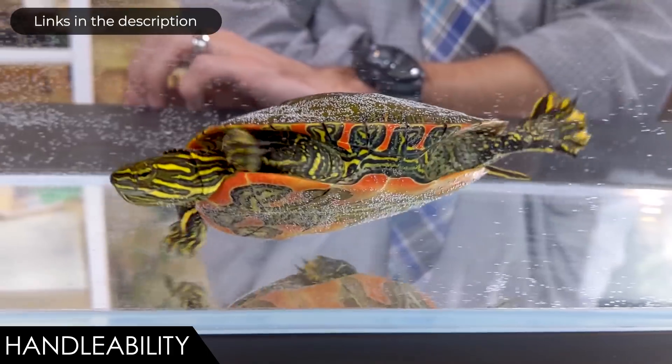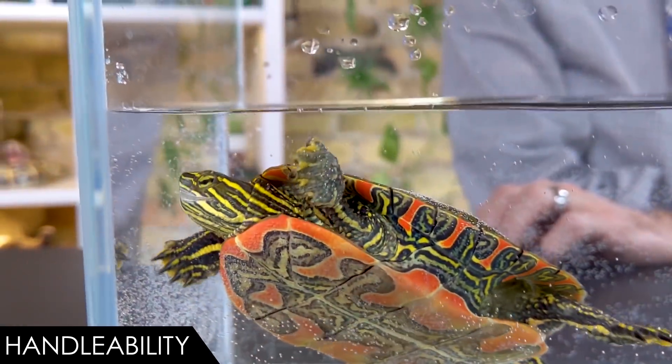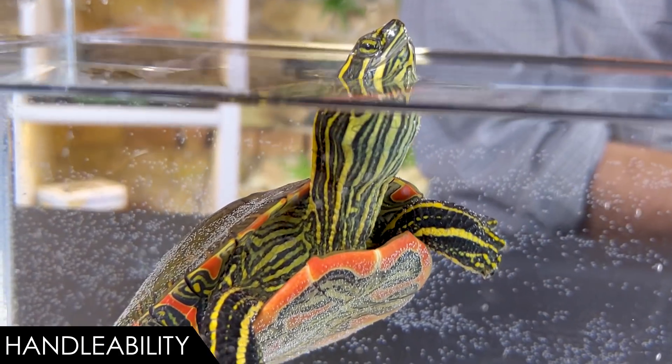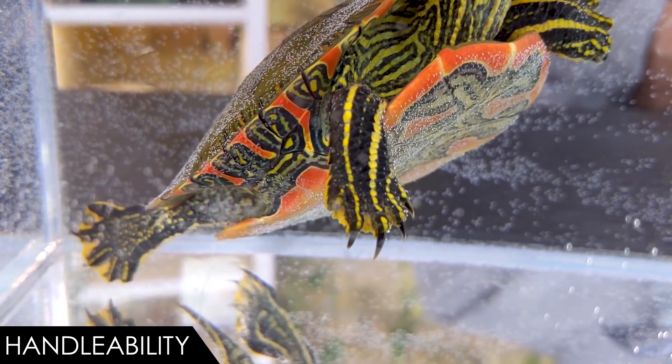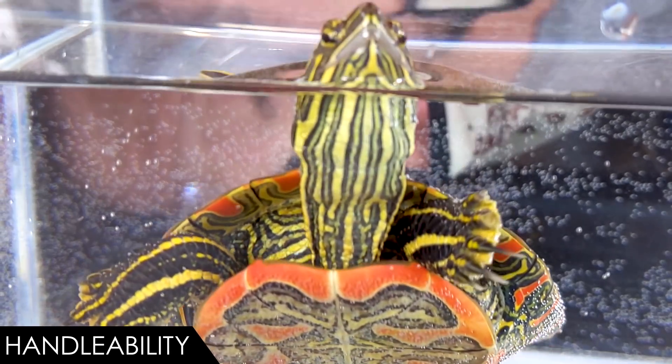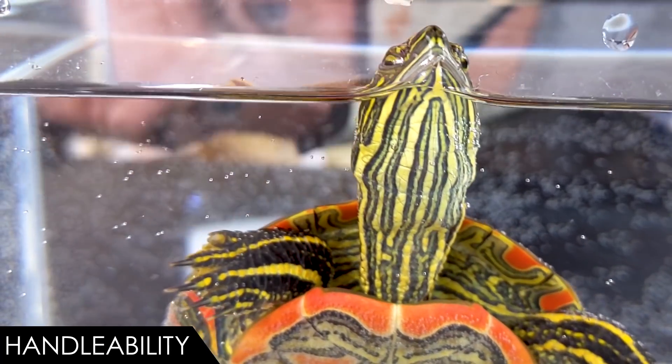This turtle comes to us from Animal Ark in Orem, Utah, where they're currently raising it up to the size required to legally sell it. By the time this video comes out it may be available, so if you're looking for a western painted turtle, check out Animal Ark and give them a call. They've also started specializing in absolutely amazing tropical plants for bioactive enclosures — plants you won't see anywhere else that do incredibly well — so definitely check them out.